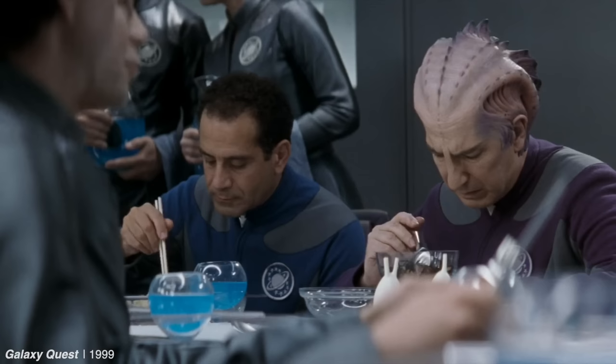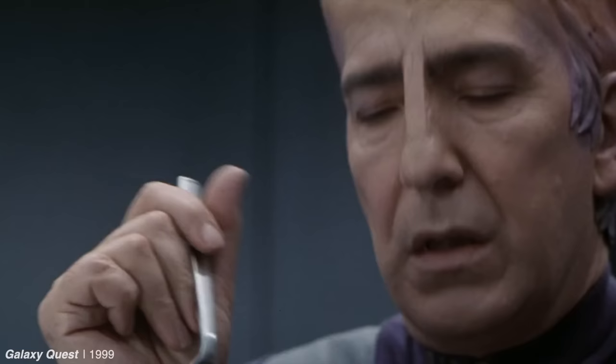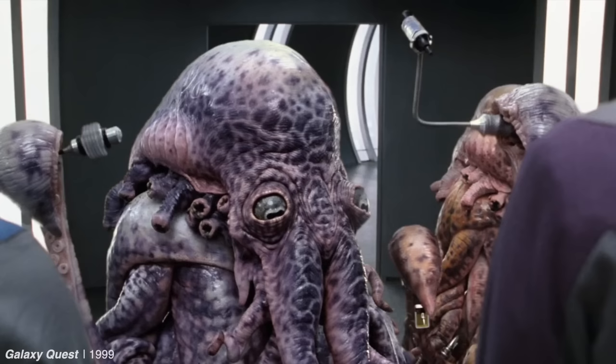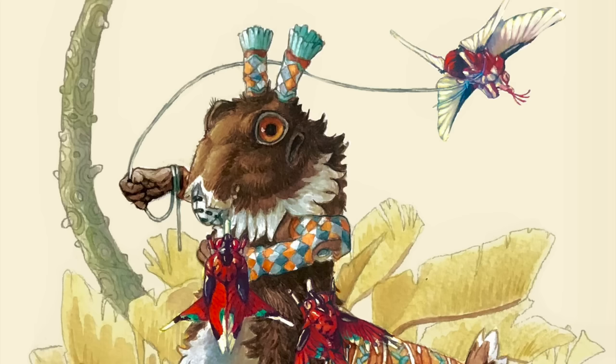In the sci-fi comedy Galaxy Quest, there's a scene where a human pretending to be an alien is horrified by the food his species is supposed to like. While the scene is played for laughs, it's interesting to think about the strange little details of alien daily life that most stories don't include. Enter The Berg Project, a world-building series that brings to life an expansive alien ecosystem, but also delves into the most minute cultural details of its central intelligent species.